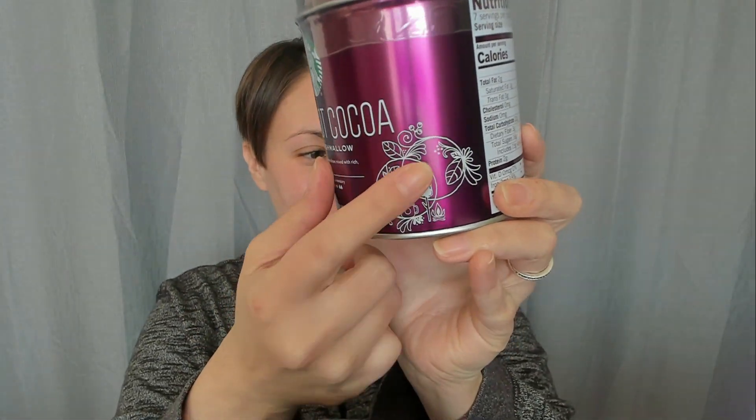I think I got these for the teachers last year as well. This is Starbucks Hot Cocoa Marshmallow — sweet marshmallows mixed with rich velvety cocoa. It says add hot milk or a non-dairy alternative and stir. I really like that it comes in this plastic container, and look at the little image — isn't that cute? It even has the directions on the other side. In two tablespoons there's a hundred calories — yikes! Anyway, I got three of these.